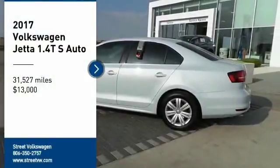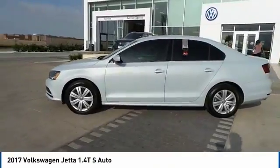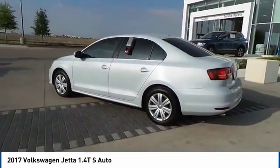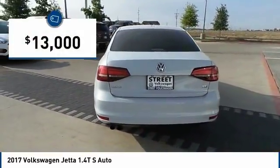Stop by and take a look at the 2017 Jetta. The Jetta is a premium car that is family-friendly with a great price, agile and confident handling. This Volkswagen Jetta is priced below $15,000.